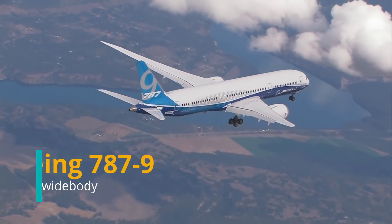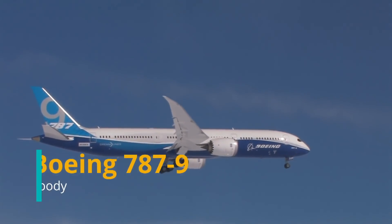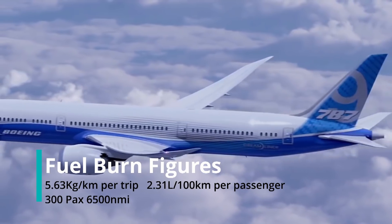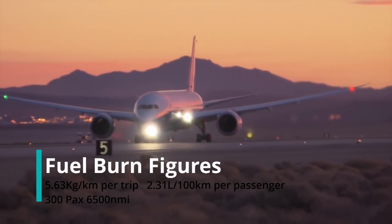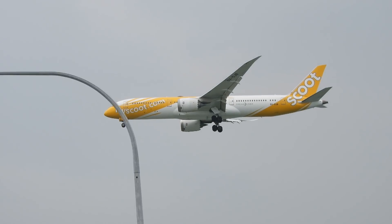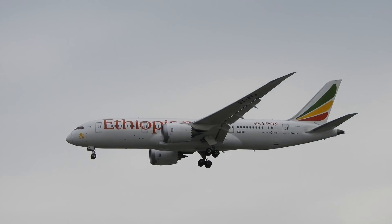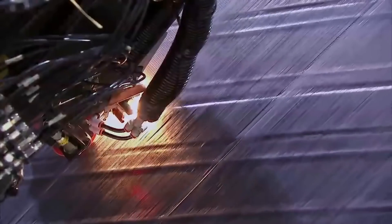8th goes to the 787-9. It's simply the most efficient widebody in its range category, burning 2.31 liters per 100 km per passenger flown and 5.63 kg per km per trip of fuel. The 787 is also the first aircraft to feature new composite materials that gives it the edge.